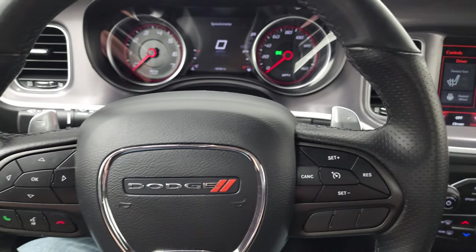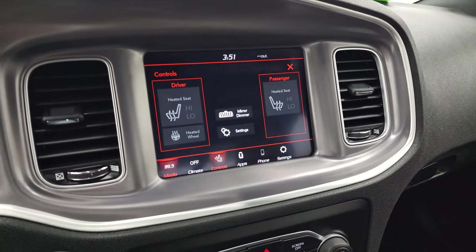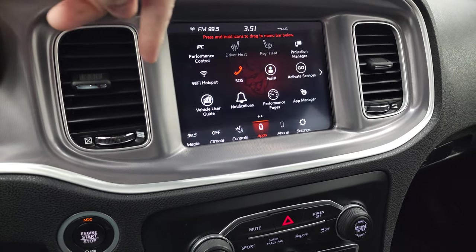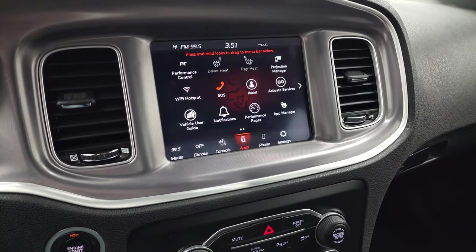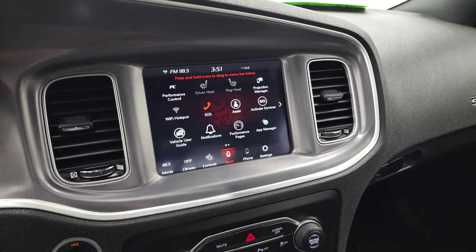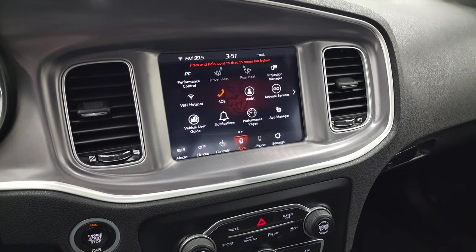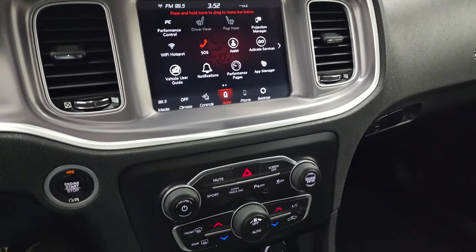It does have the paddle shifters on there as well. This one comes with the 8.4 UConnect radio — AM, FM, and Sirius XM radio capabilities. It also has heated seat and heated steering wheel controls, and you get all your different apps including performance pages and projection manager. You can project your cell phone to the screen, so if you have a nav system like Waze or Google Maps, project it to the screen — this one doesn't come with factory nav. This is also where your backup camera shows up and we'll show you that at the end of the video.